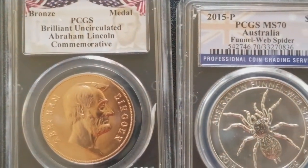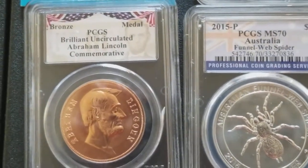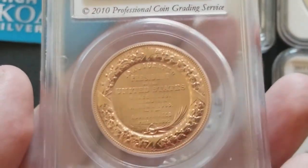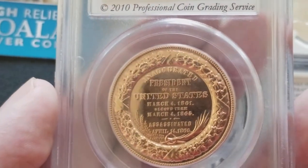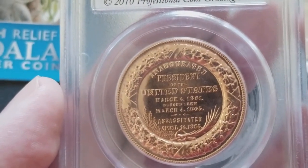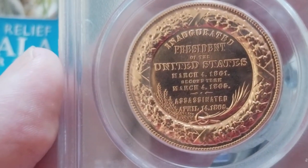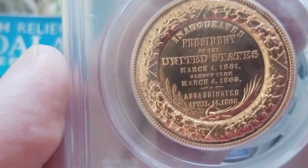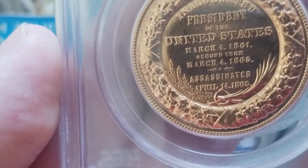I have the PCGS bronze Abraham Lincoln commemorative medal. On the reverse it says: 'Inaugurated President of the United States March 4, 1861, second term March 4, 1865, assassinated April 14, 1865.'